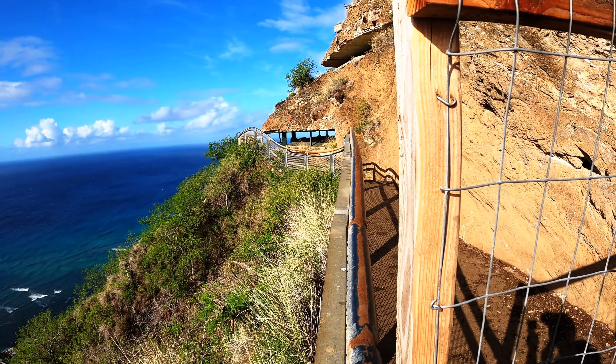What an amazing view from up here! It's a must if you come to Hawaii — get up here to Diamond Head and explore this beautiful view.